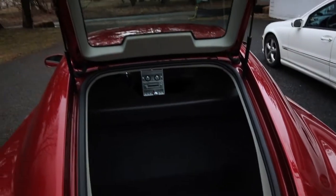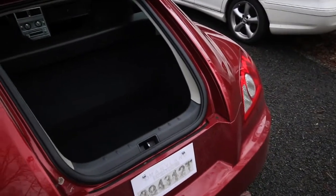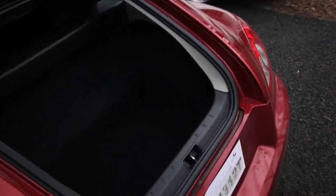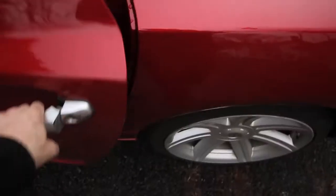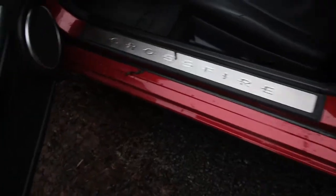Let's take a look at the back storage space. I have plenty of room to put my camera inside, maybe some game consoles if I want to go to a friend's house. It says Crossfire on the back, which looks nice, and if you open the door it says Crossfire right there as well.